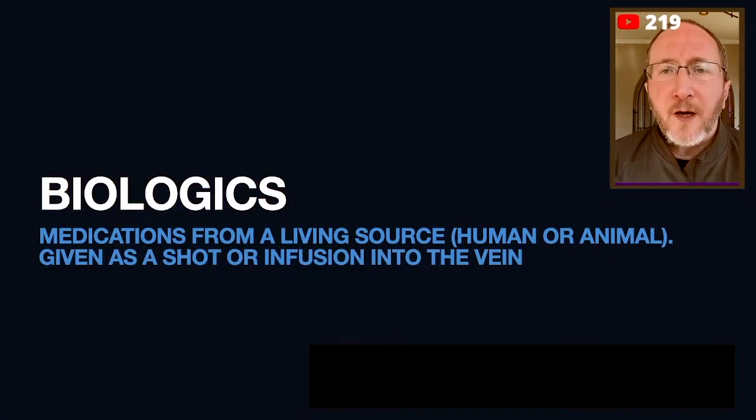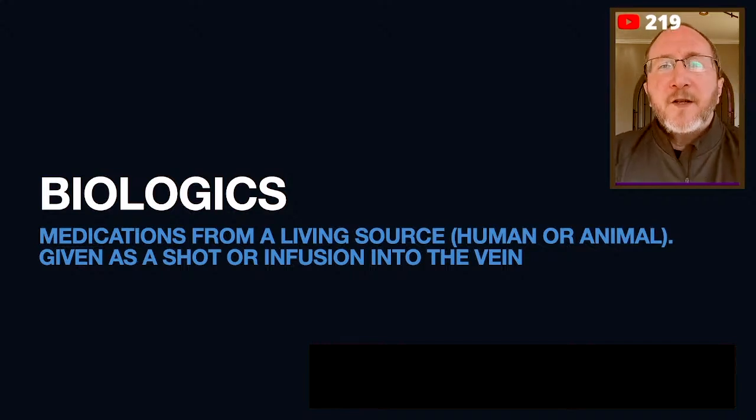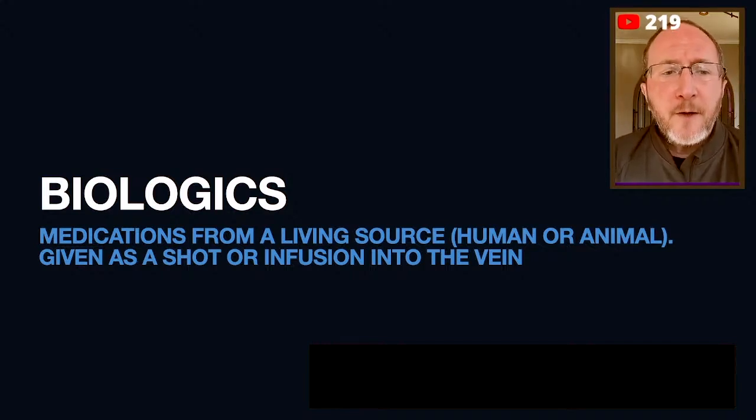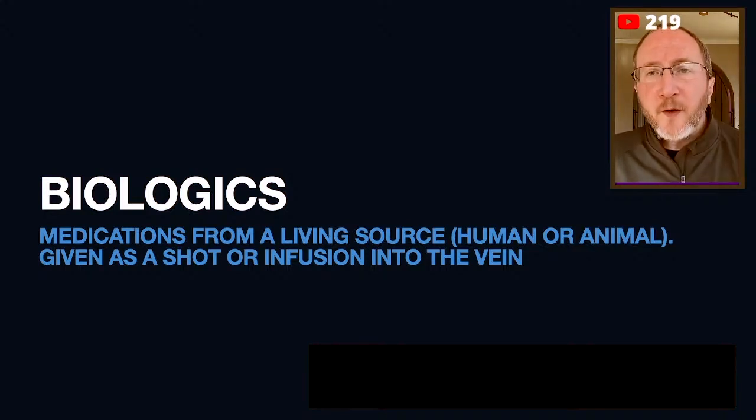I want to spend some time sharing why I think this is an important topic and what we need to know to avoid risk. First, we have to do a little bit of definitions. The first definition I want to teach you during this micro lecture is: what is a biologic? A biologic is a type of medicine which is made from a living source.